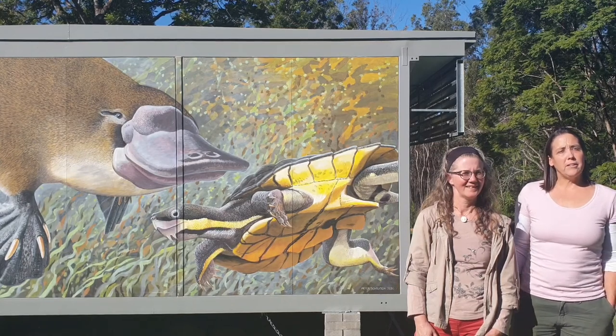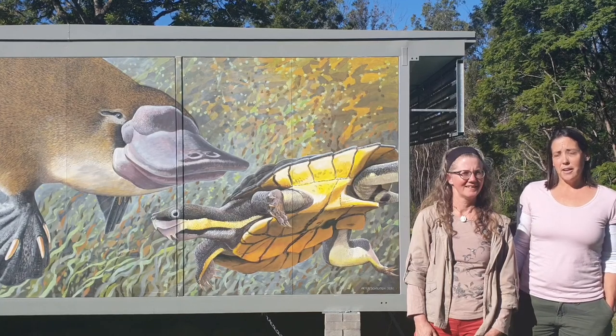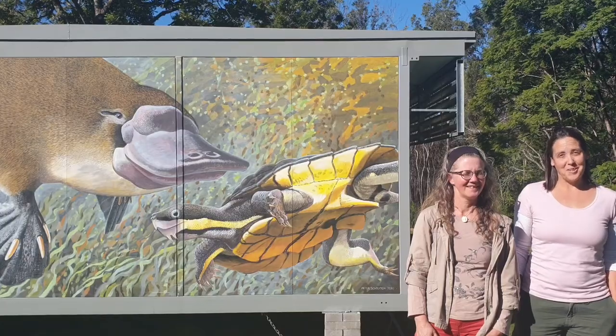The Manning River Turtle feeds on live prey such as aquatic insects, aquatic vegetation, and the fruits of rainforest trees that fall into the water. We will go down to the river and show you.